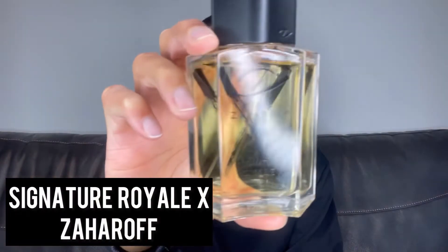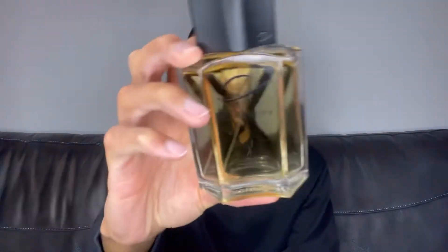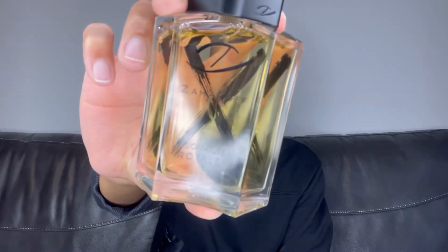Without further ado, we're gonna start with number five, and this is Signature Royale X from the House of Zahara. This is nice — I've spoken about this having a duality in my other videos between clean and dirty. It has this musky nature about it in the base as it starts to dry down, which gives it this sexy appeal. But it's clean initially, so you get that versatility — you could wear this to work, to a date, out and about. You'll have this mass appeal but also the sex appeal — best of both worlds.